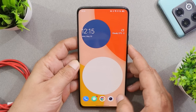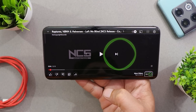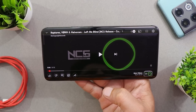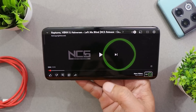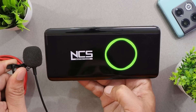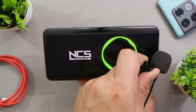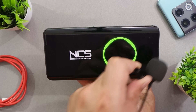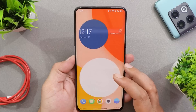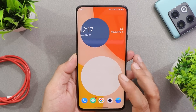OnePlus has also balanced the sound between the top speaker and the bottom speaker, since the OnePlus 7 Pro has a stereo speaker setup. After this update I feel the balancing of sound between both speakers is way better compared to previous builds.